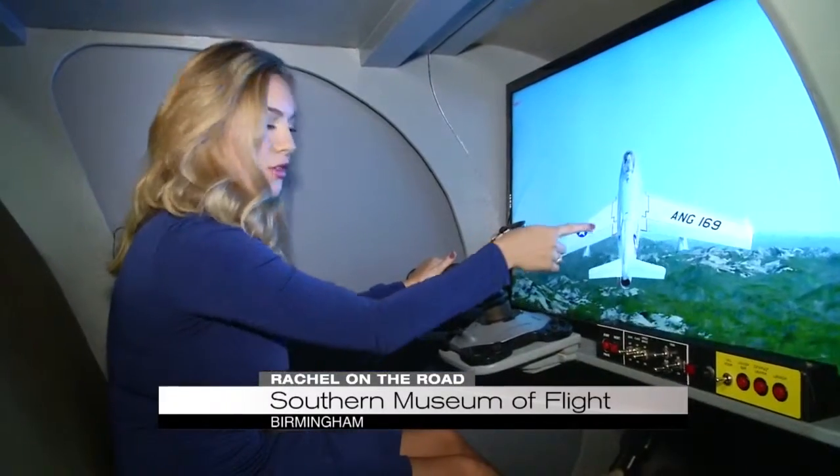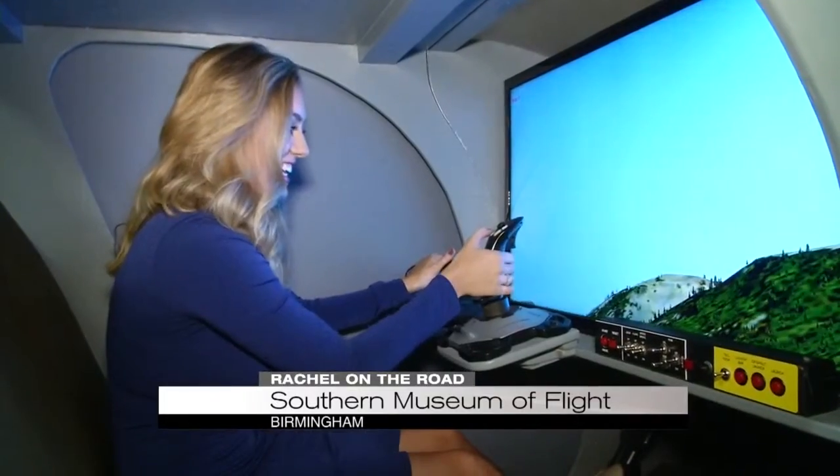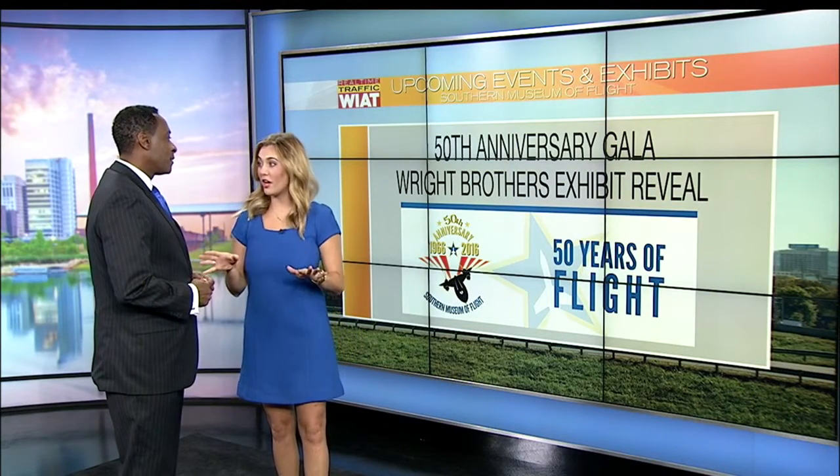"She looks like a pro. Who's flying that?" Art, it was an awesome experience. Honestly, I left so moved just to witness all of that. There are so many things going on at this museum.